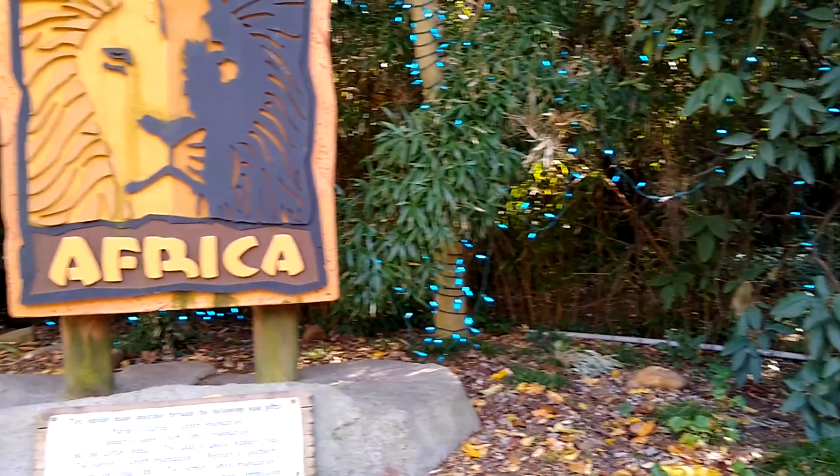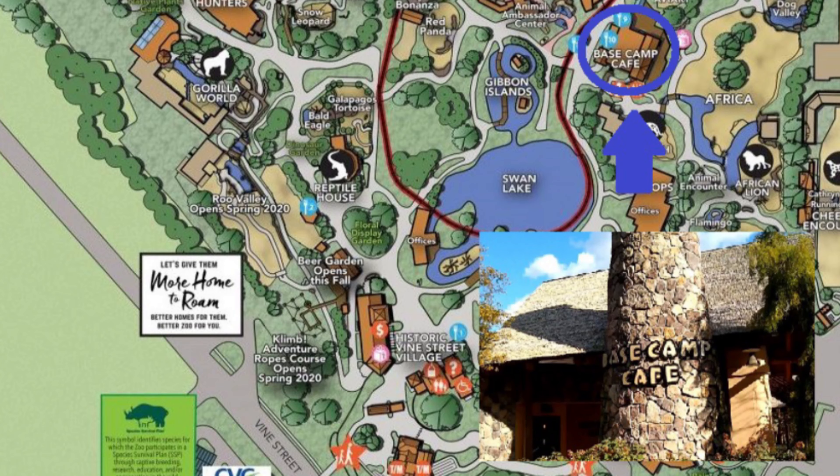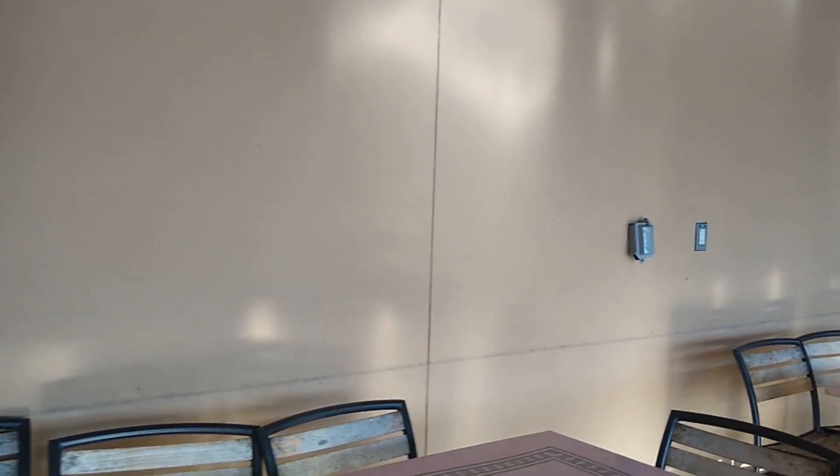Near the Africa exhibit there's a restaurant called Base Camp. There are outlets along the walls on the inside and the outside. These outlets are able to be used on a case-by-case basis depending on how busy the location is.